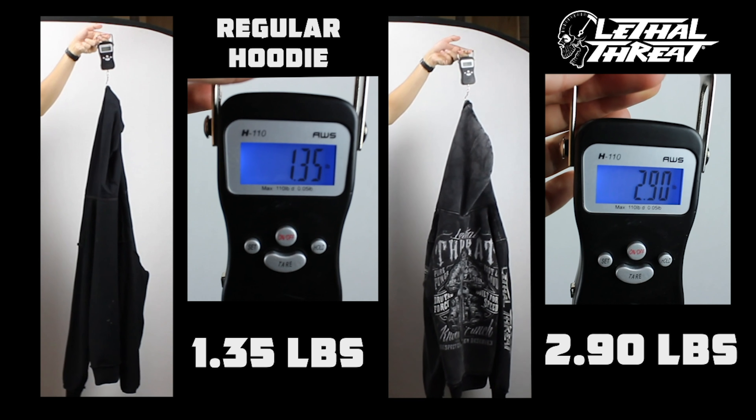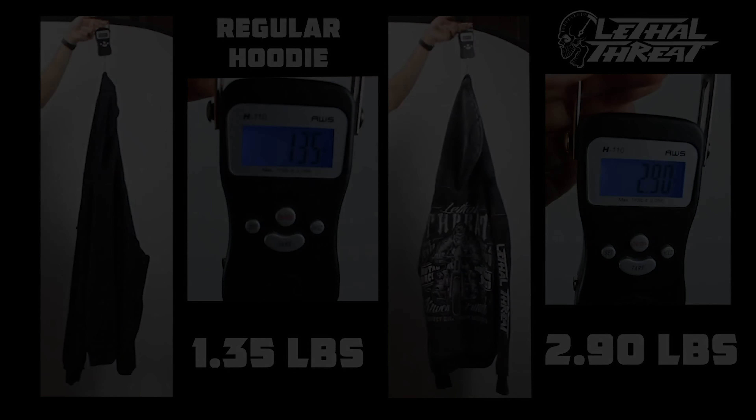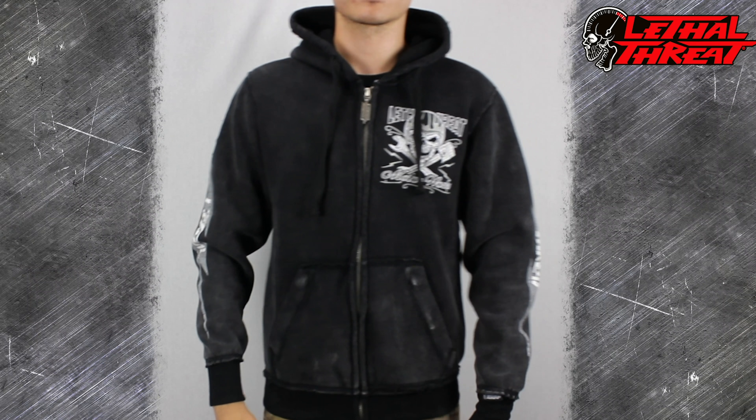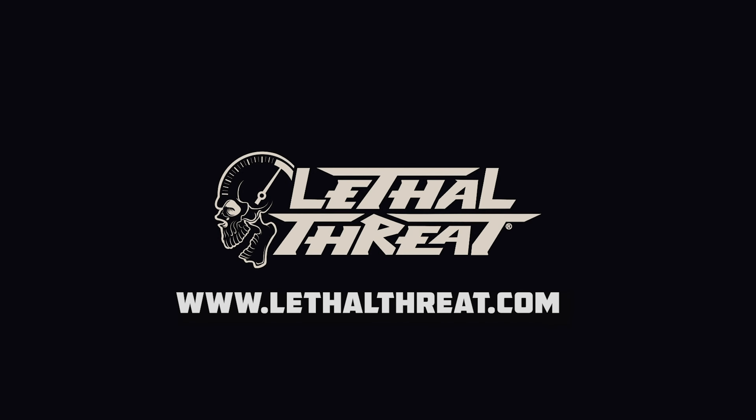To show you why our hoodies are better than the rest, we did a test showing the weight of a standard hoodie versus our Lethal Threat hoodie. As you can see, our hoodie is double the weight of a standard hoodie. This hoodie is fitted for riding — for a looser fit, order one size up. Hoodies for bikers, by bikers.